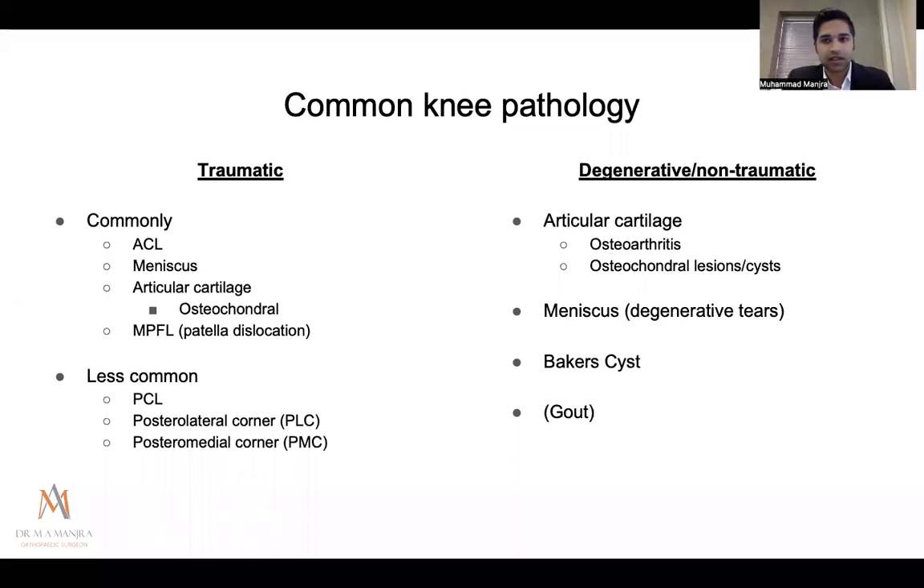In knee pathology, we can broadly differentiate between traumatic and degenerative types. Traumatic injuries include ACL tears — probably the most commonly injured ligament — meniscus tears, which are almost always associated with some ligament tear, articular cartilage lesions which are sometimes neglected, and patella dislocations. The medial patellofemoral ligament as a stabilizer has become more apparent to us, and modalities to treat it have also evolved.